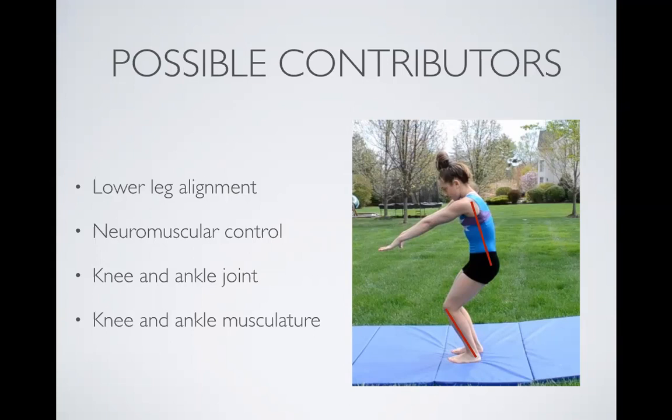Other contributors to injuries when landing include poor neuromuscular control — that is, muscle tissues that are otherwise healthy but just not fully activating for one reason or another. That can contribute to why reaction forces on the body are not being absorbed well, ultimately causing injuries. The ankle and knee joints are the primary joints in landing, especially in gymnastics, that are demanded of the most. So strength and range of motion around these two joints are vital.